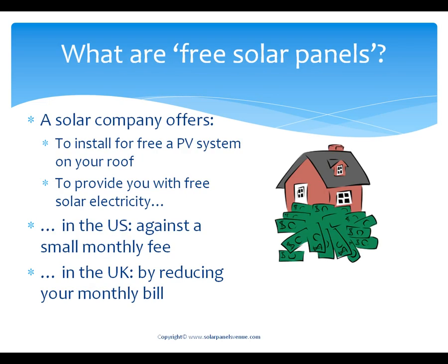Free solar panels schemes are relatively new for Europe and USA. Nevertheless, they are becoming increasingly popular. Free solar panels are an offer by a solar power company to install for free a photovoltaic system on your roof and provide you with free solar electricity — in the US against a small monthly fee, thus reducing your monthly electricity bill, and in the UK without paying you any monthly fee, with your savings coming from not paying for the part of grid electricity that is replaced by free solar electrical energy.